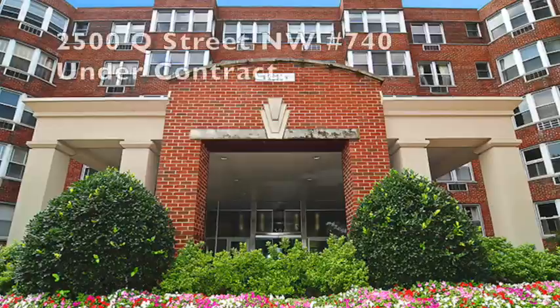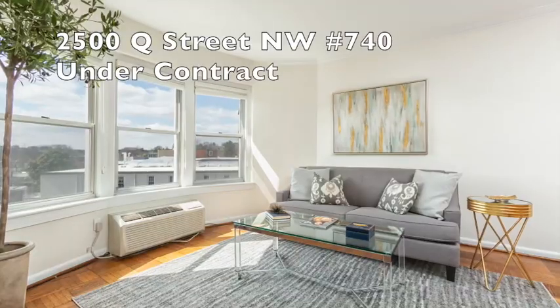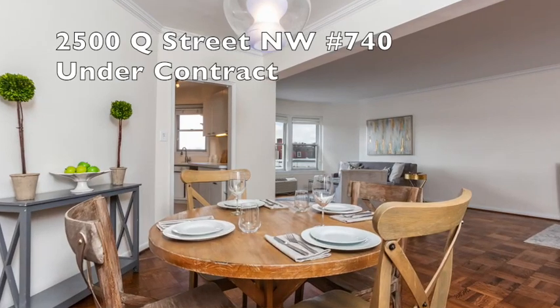Up to Q Street — 2500 Q Street NW. Top floor corner unit, a sun-filled property with parking. Just on the market for four or five days, and it settles here in just a couple of weeks.